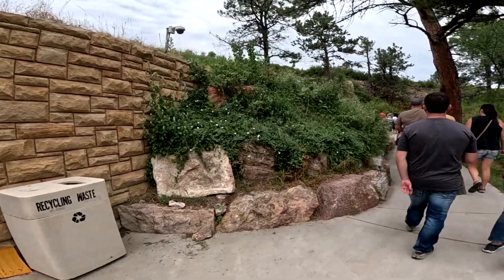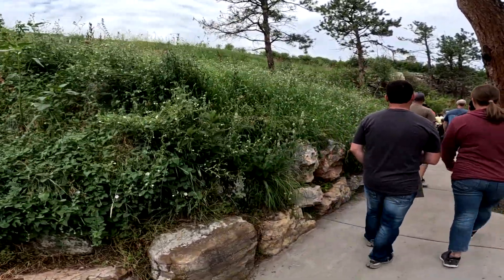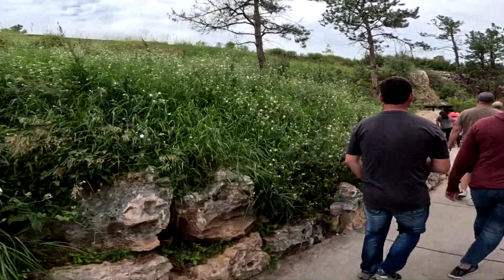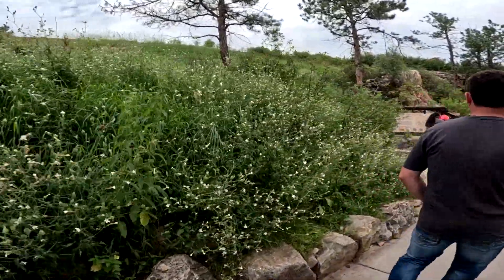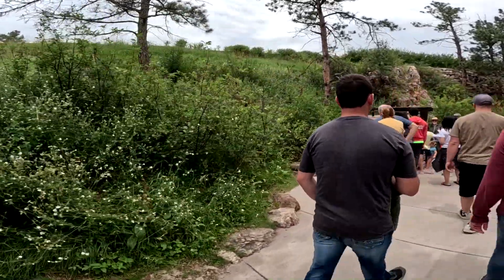We're walking up to the natural entrance to the Wind Cave. This is where they first found the entrance, and now they have an artificial entrance next to it so that you can go in to see the tour.